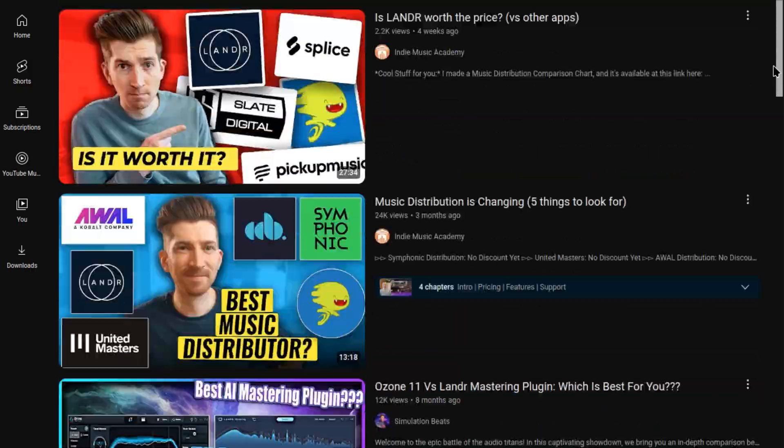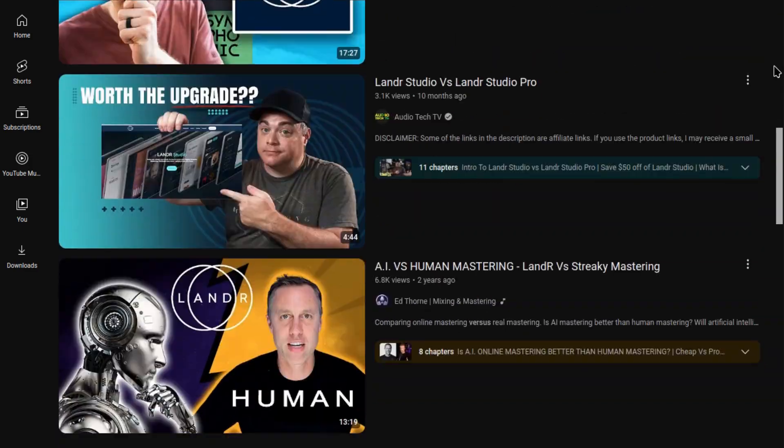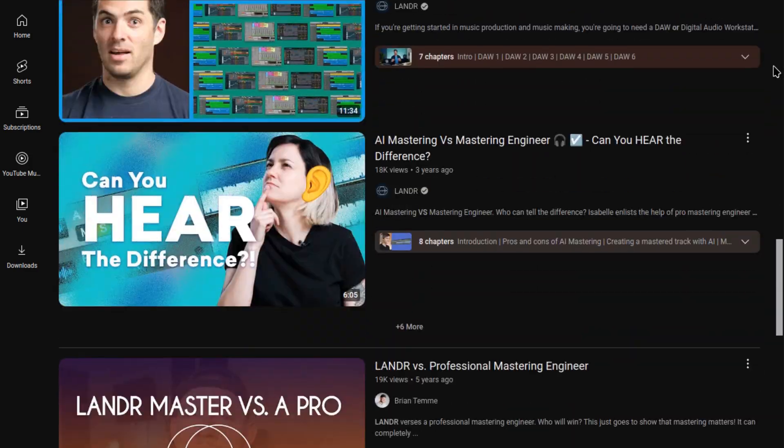First, I'll show you a quick comparison between matchering and a few of its prominent paid competitors. I don't want to waste too much time comparing these results since a hundred other YouTubers have done that to death. Instead, I'll very quickly show you the kind of results you can expect out of matchering versus Lander, eMastered, and my own master effects chain. I want to thank my friend John for providing me with stems to mix for this video — he's an incredible guitarist, and I hope to collaborate with him in future videos.